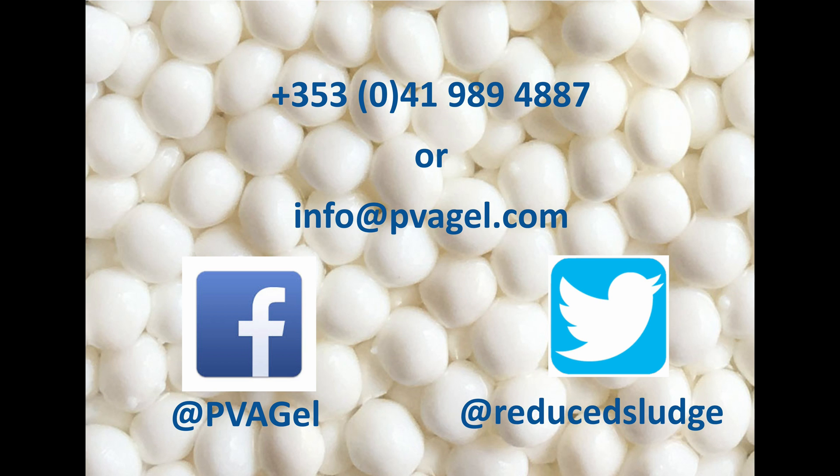We look forward to you inquiring and assisting you in implementing this exciting technology into your wastewater treatment facility. Call or email us today to find out more about PVA gel and what it could do for your wastewater treatment facility. Also, please make sure to follow us on Facebook and Twitter for the latest news feeds and product developments.